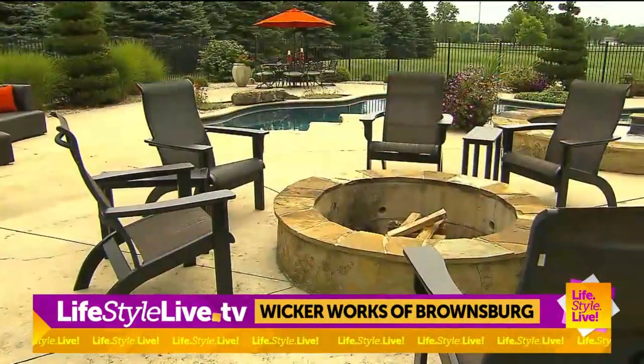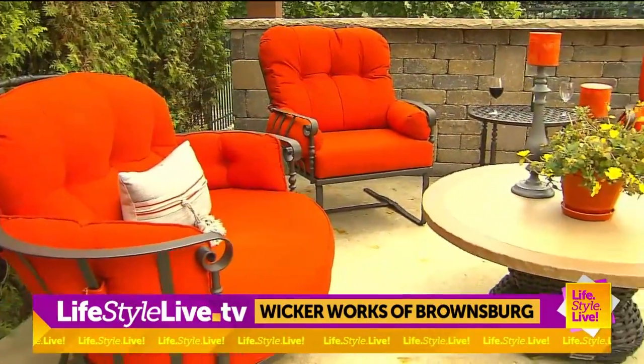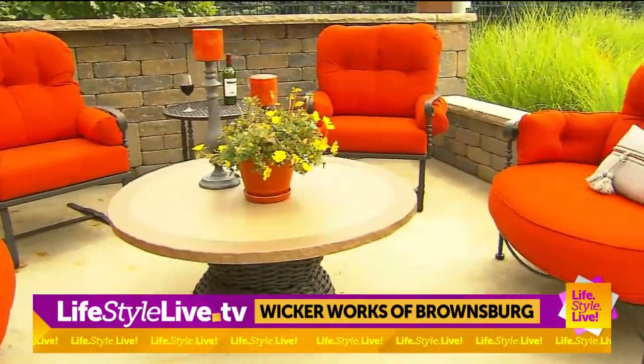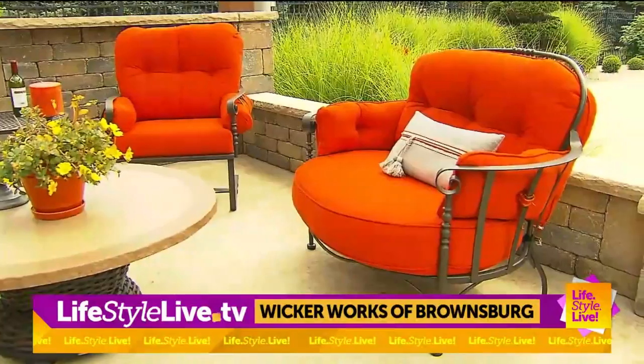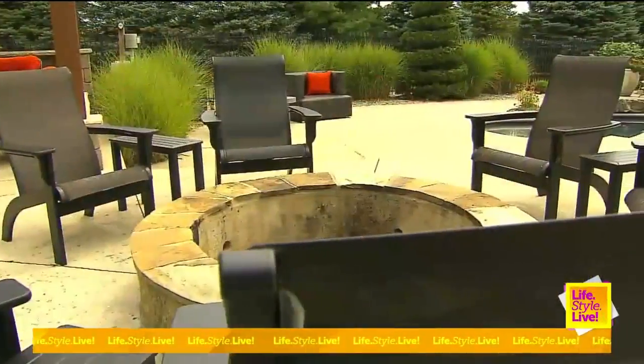The easiest way is just to come in and talk to us. Visit our showroom — we have great designers who can sit down with you and help you come up with a design that works for your area. Don't be afraid to bring in pictures; those can always help too. You can visit www.wickerworksofbrownsburg.com to learn more.